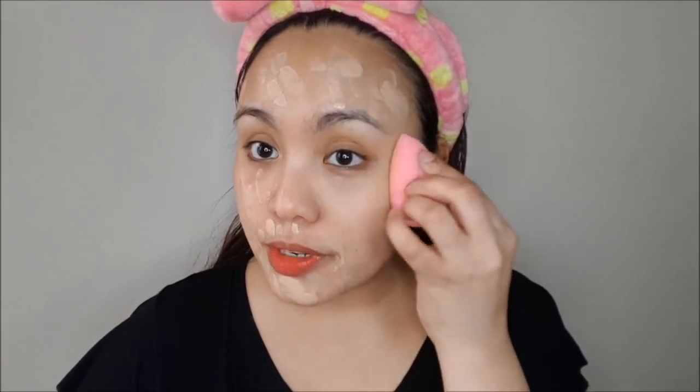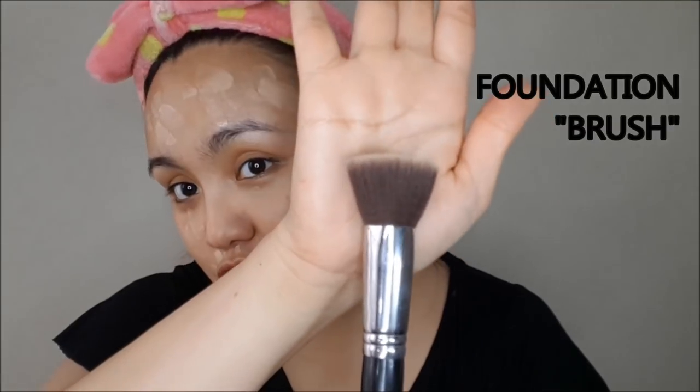The Revlon ColorStay 24-hour foundation is about 700 pesos — quite pricey if you're on a budget, but this is your graduation, so it's worth it. I'm going to use my Beauty Blender to blend the foundation into my skin. If you don't have a Beauty Blender, there are brush alternatives as well.